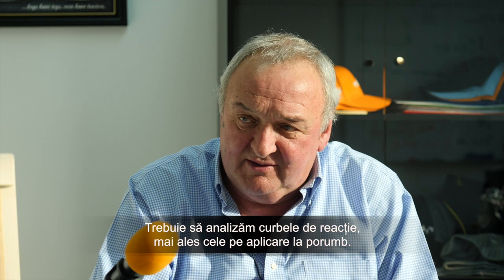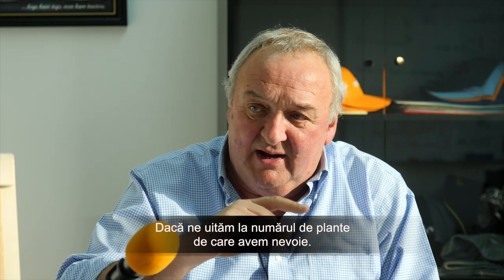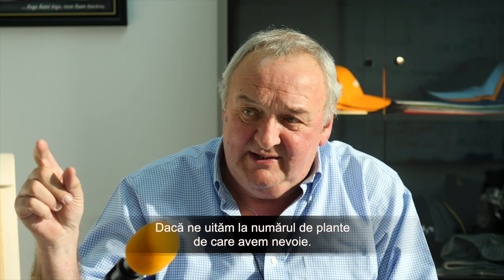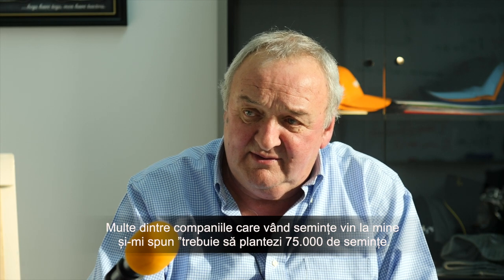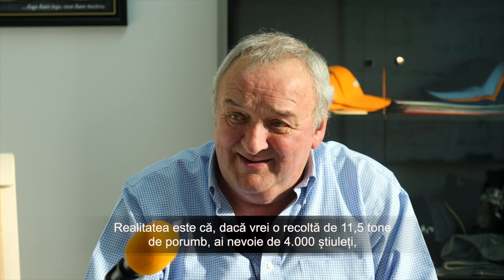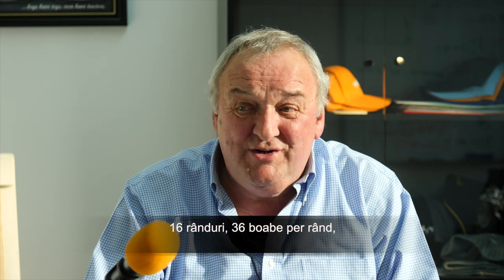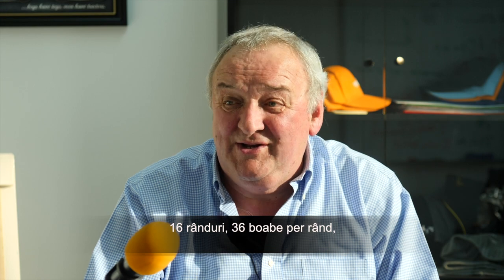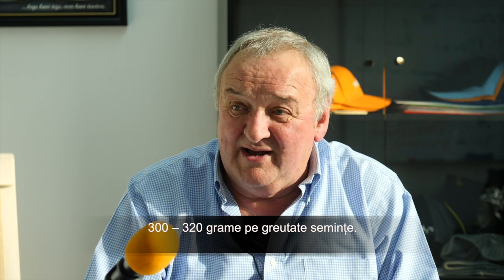That's a huge question. As I said, we look at response curves — what's the response curve for nitrogen application in corn and when you use it? We look at how many plants we need. I have a lot of seed companies coming to me saying you need to seed 75,000 seeds. The reality is, to harvest 11.5 tons of corn, you need 64,000 cobs at harvest time, 16 rows, 35 grains per row, and 300 to 320 grams 1,000 grain weight.